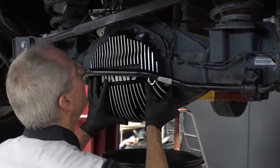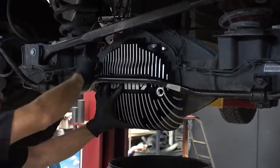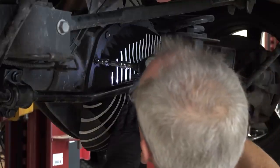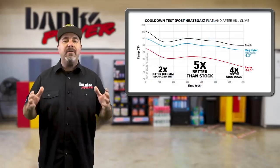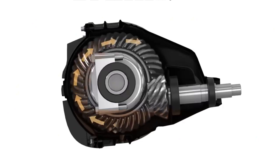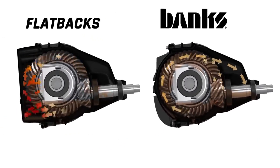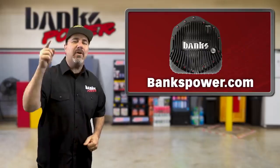It went into production almost immediately and is now available in limited quantity. The patented Ram Air Diff Cover fits GM 14-bolt American axle rear ends with 11.5 and 11.8-inch gears. The patented Ram Air scoops and incredible surface area help it cool five times better than Mag Hytec and other flat-back covers, and the fluid dynamics are nearly perfect inside. Get yours today at Bankspower.com.